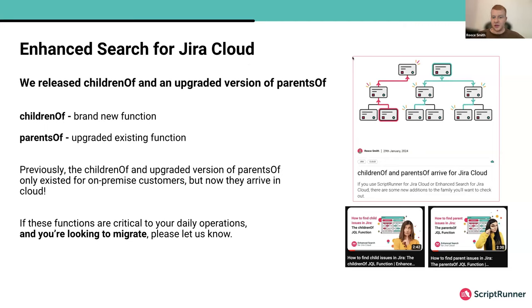'Children of' is an entirely new function — it existed on-prem and now we have it in the cloud. It aims to find issues that are children, grandchildren, or descendants of the specified sub-query. 'Parents of' is a function we had previously, but it's been significantly upgraded. It previously only retrieved parent issues of subtasks, whereas the new version will get you grandparent and ancestor issues of the provided sub-query. There's also a blog post, YouTube demonstration videos, and documentation. Now handing over to Jasmine, one of our engineers, who recorded a demonstration of these functions.